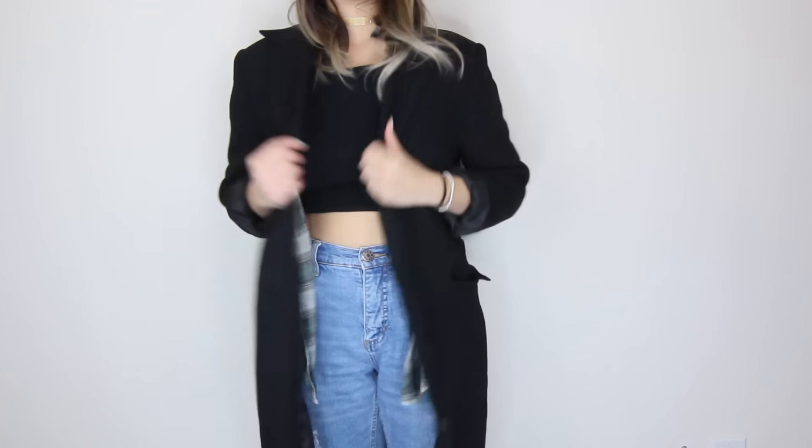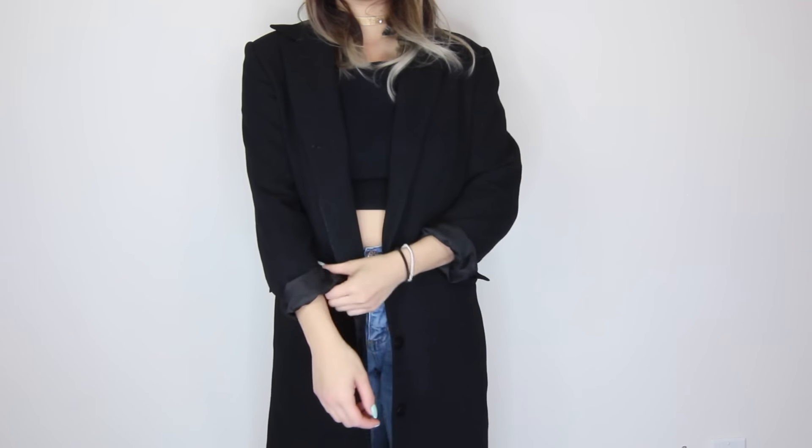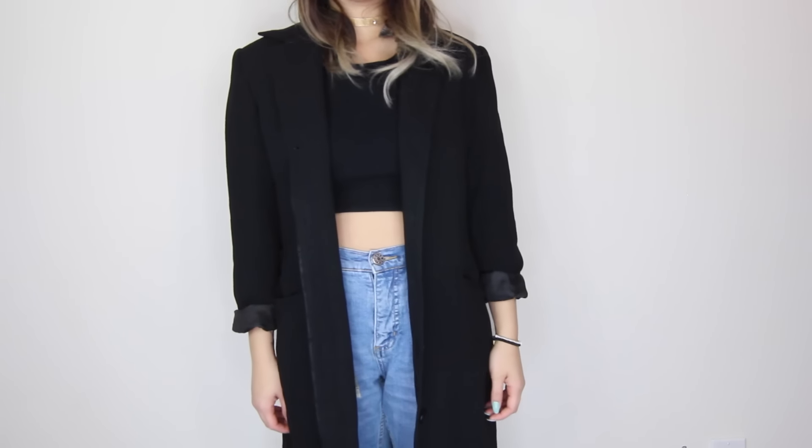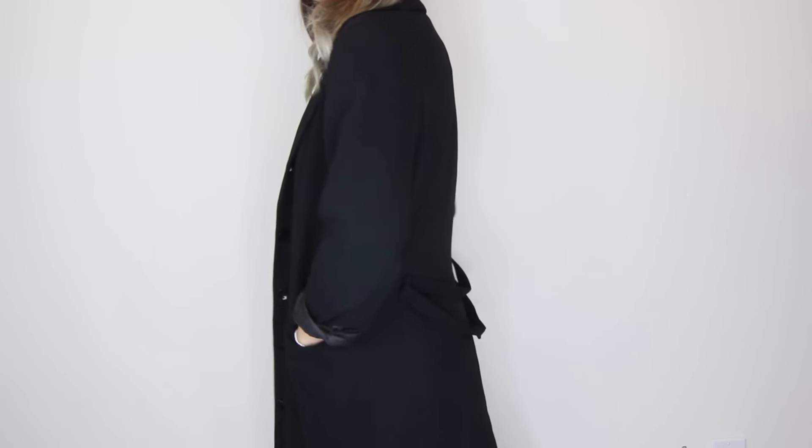The first item I want to show you is this long black trench duster coat that I got in the women's section for $14.99. I'm very excited about it because it's from a department store called Holt Renfrew. If you guys are familiar with it, it's pretty much similar to Nordstrom or Saks Fifth Avenue, Barney's — it carries a lot of high-end name brands. This piece is part of their house collection.